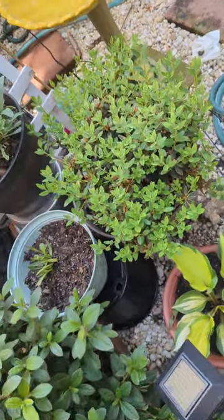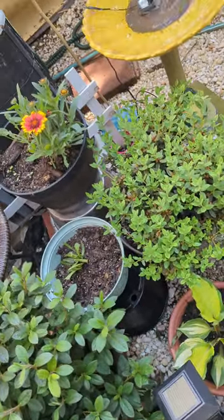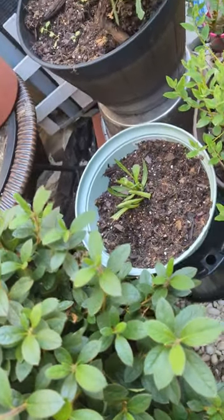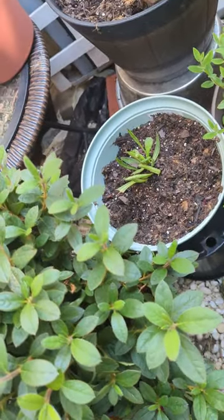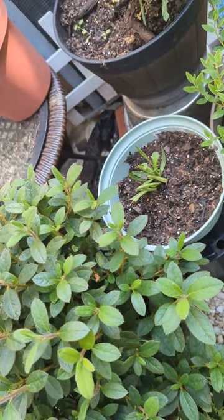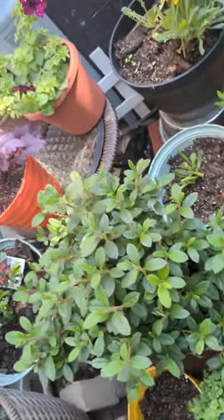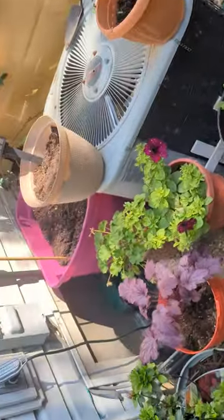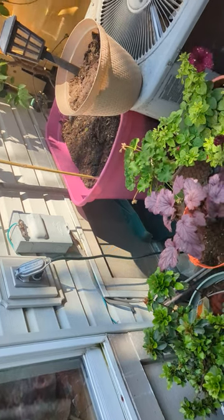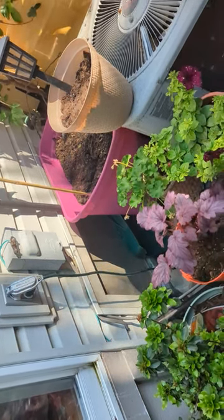Rhododendron is doing good. Shasta daisies haven't come up yet, but they're going to be beautiful. And I planted some zinnias right there.